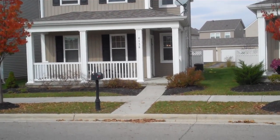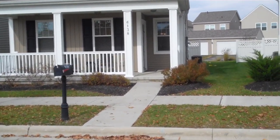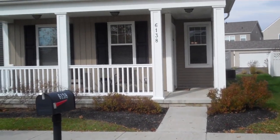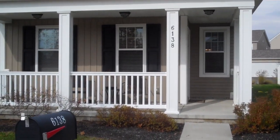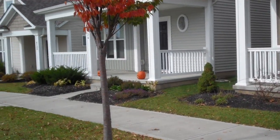Good afternoon. We are here today at 6138 Rackley Way. This beautiful three-bedroom, two-and-a-half bath home with an immense amount of upgrades is located in Upper Albany West. This quiet subdivision is in Westerville, Ohio.